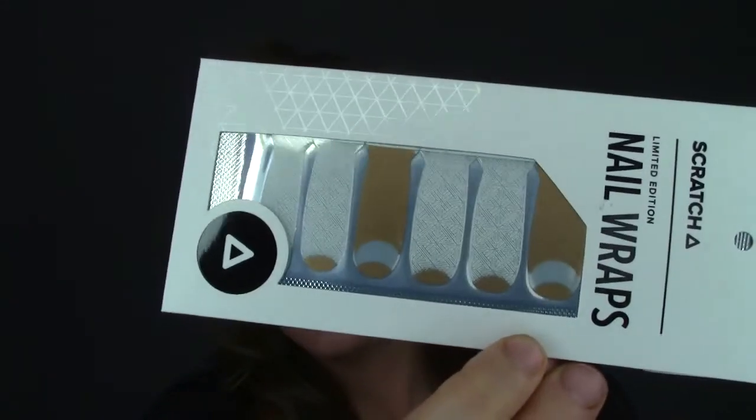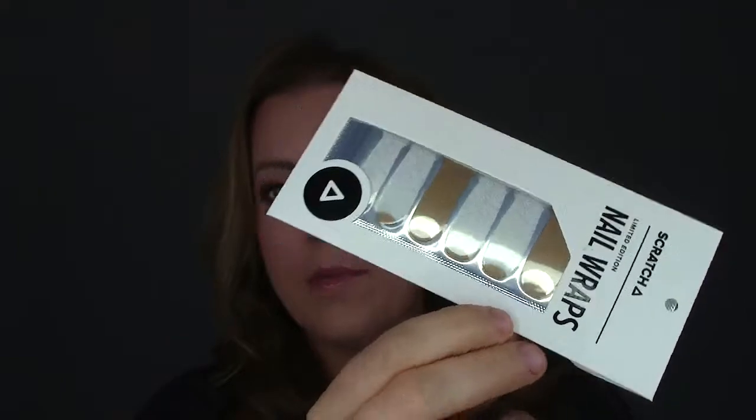The first product I see is from Scratch — limited edition nail wraps. These are really, really pretty. I have nothing against this print and I would probably wear this. Look at my nails — for the past couple of years I've been growing them out but I've been kind of ripping them off. I've just been terrible to my nails, so I won't be applying these anytime soon because I barely have any nails to work with. Once I start growing them again — I think it's stress related — I can try them out. These nail wraps retail for $12.